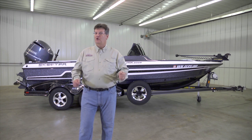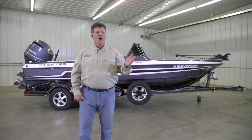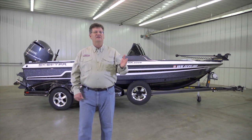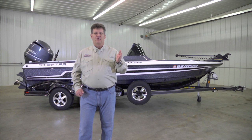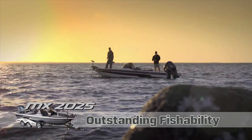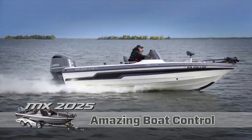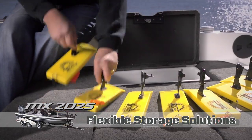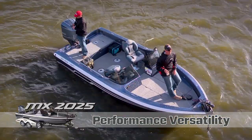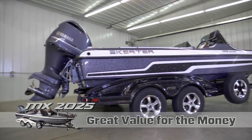Skeeter Boats are built like no other, and Skeeter takes great pride in listening to what fishermen want. Here are five reasons why you should consider the MX-2025 from Skeeter Boat Center: Number one, outstanding fishability. Number two, amazing boat control. Number three, flexible storage solutions. Number four, performance versatility. And number five, value for your money.